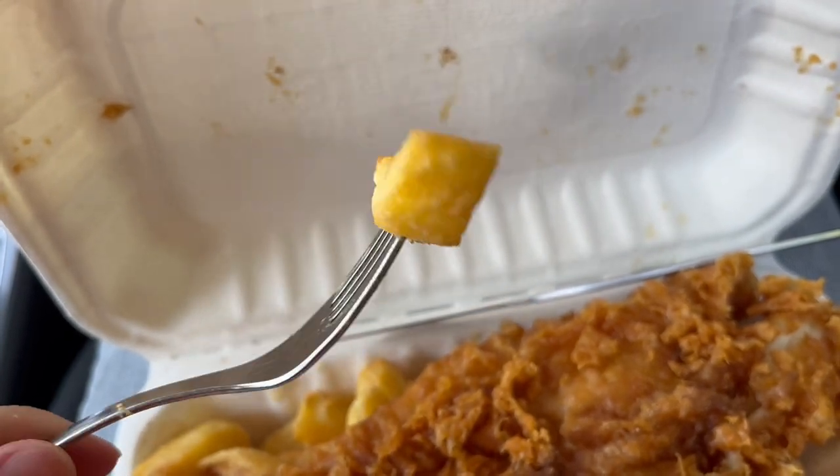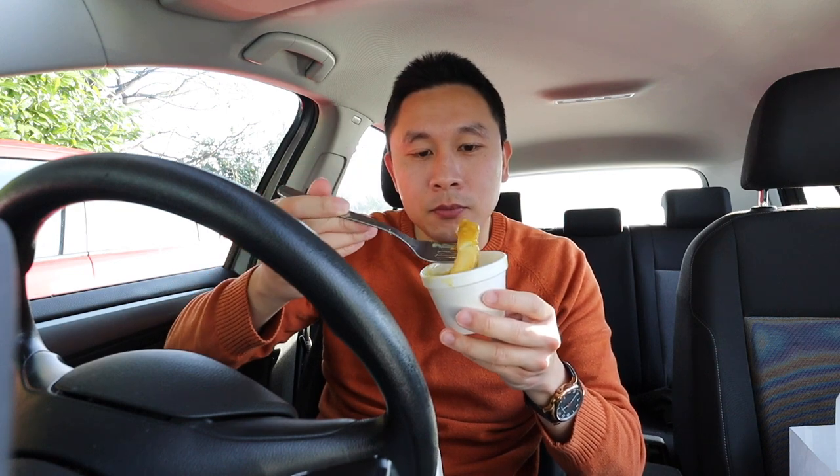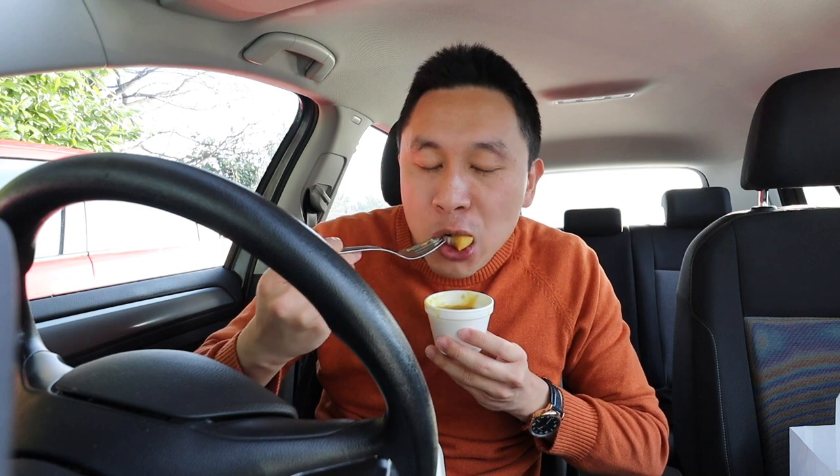Now let's try the chips with the sauces. I'm going to go for the mushy peas first. I really like the texture combination there of the soft mushy peas and the crisp outside of the chip and soft potato on the inside. Delicious. Now let's try it with the curry sauce. That is really delicious and tasty — the curry flavour along with the spice, and the chips that are soft and crunchy on the outside. Amazing combination.